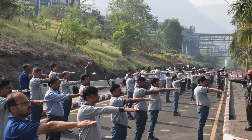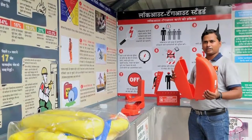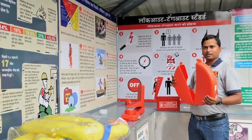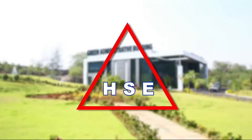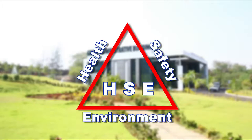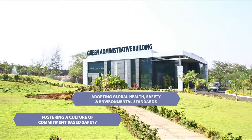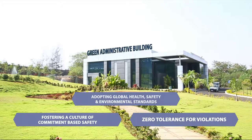As safety is one of the most important ingredients of our excellence recipe and our top priority, we are committed to the safety of our employees, stakeholders and visitors. We strive to outperform on HSE — health, safety and environmental dimensions — by adopting global HSE standards, fostering a culture of commitment-based safety and zero tolerance for violations.